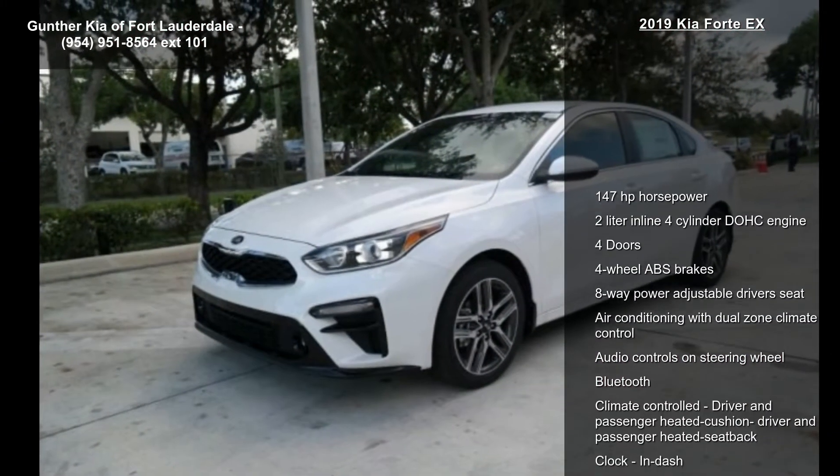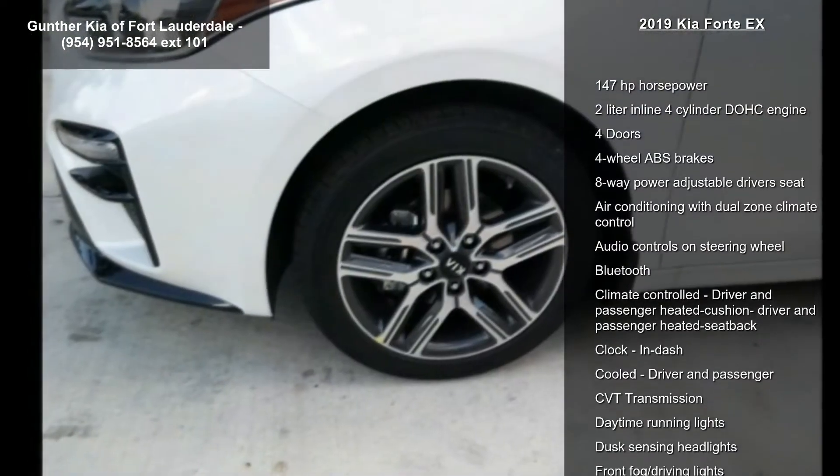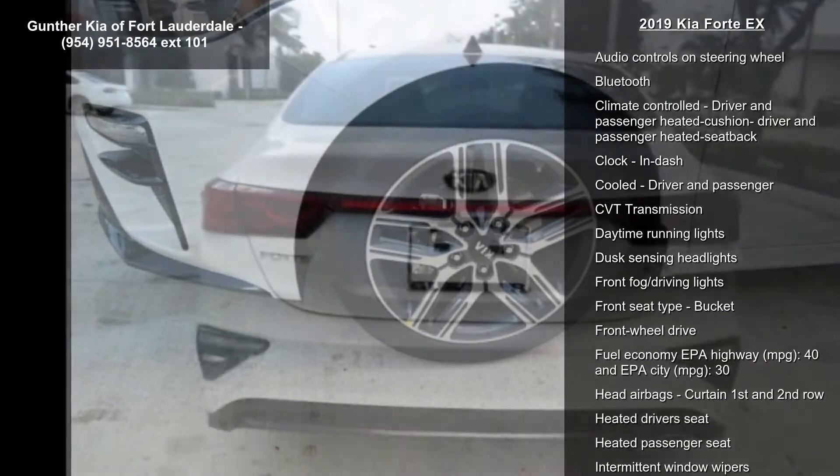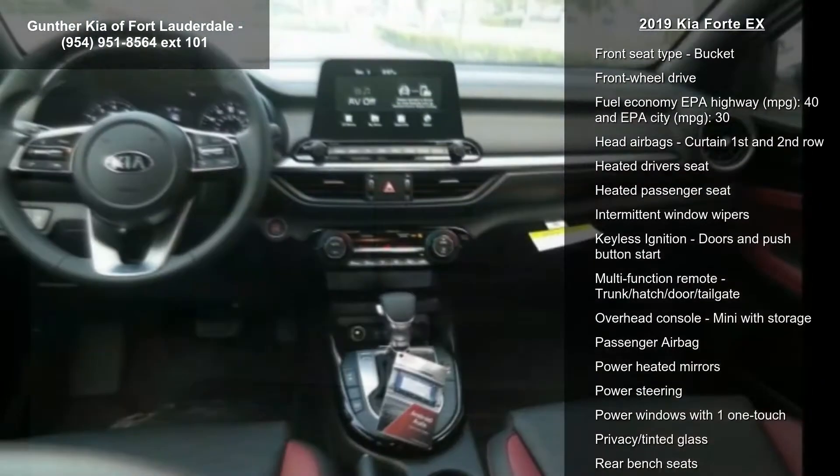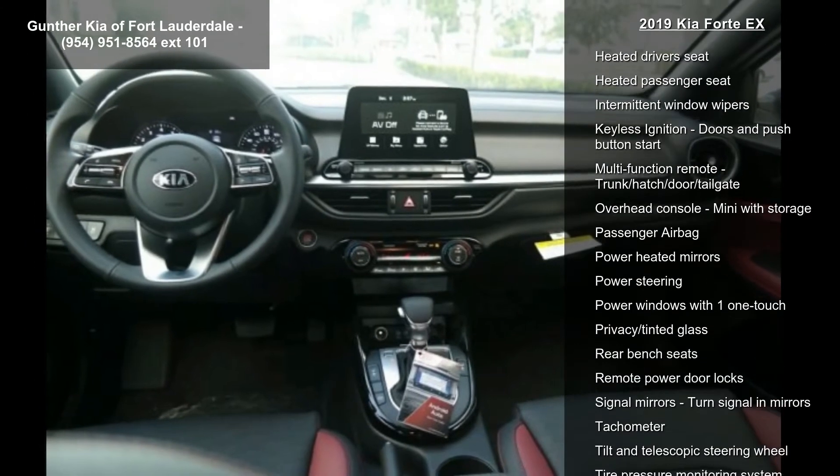Some of the top features included with this vehicle are 147 horsepower, 2-liter in-line 4-cylinder DOHC engine, 4 doors, and 4-wheel ABS brakes.